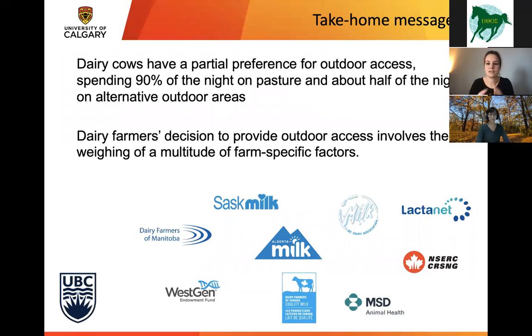The take-home messages from this whole presentation: we found that dairy cows have a partial preference for outdoor access — they spent about 90% of the night on pasture and about half the night on alternative outdoor areas. We also found that at least here in Western Canada, the dairy farmers' decision to provide outdoor access involves weighing a multitude of farm-specific factors. Because of that, it's hard to make general recommendations for outdoor access, as it very much depends on the individual farm and farmer situation. I'd really like to thank our sponsors for supporting our work, and thank you for your attention — I'd be happy to take any questions.